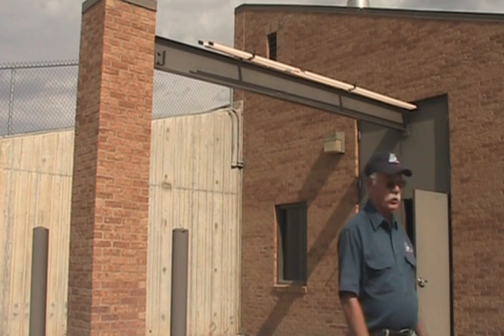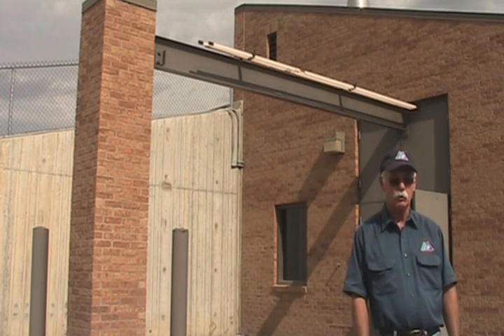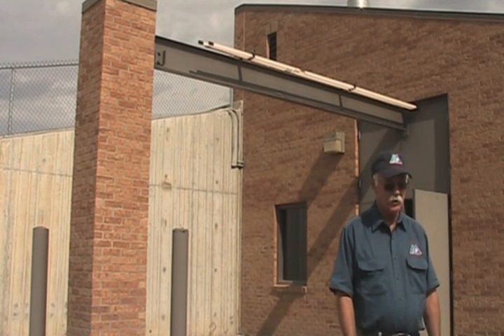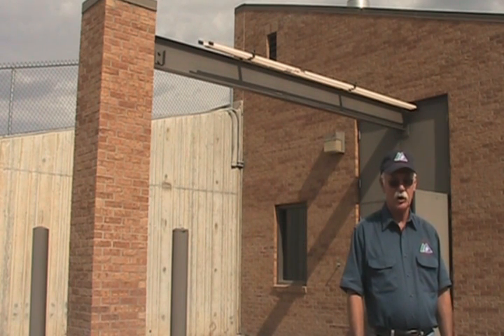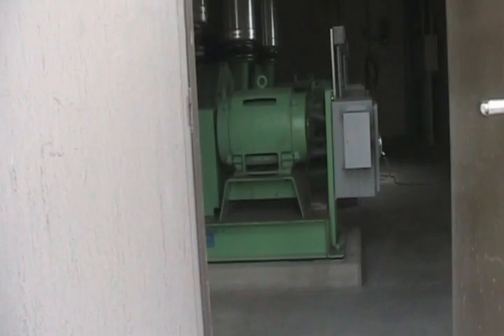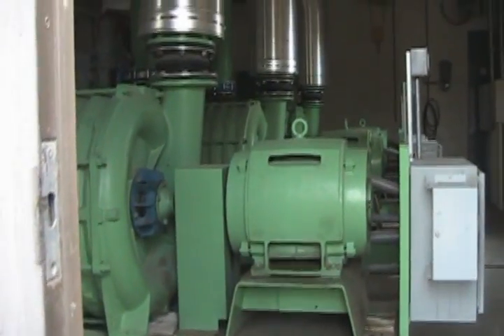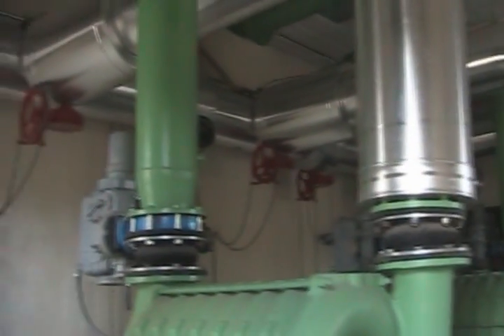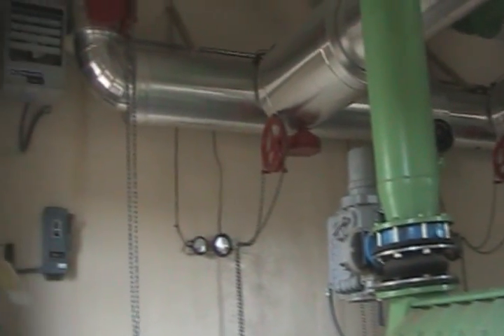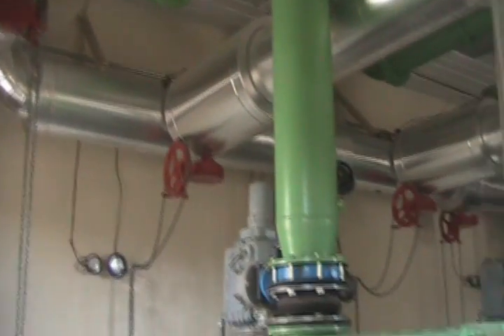Behind me is our digester building. Behind the concrete, we have four cells, and the cells are aerated by three 100-horsepower blowers, only one of which is running. It usually runs 24 hours a day. We do shut it off at times to also go anoxic, and anoxic helps with the nitrogen cycle. It also helps raise the pH a little bit back up to seven, because in the digester process, the pH does drop sometimes to right around six.